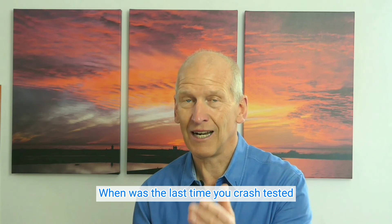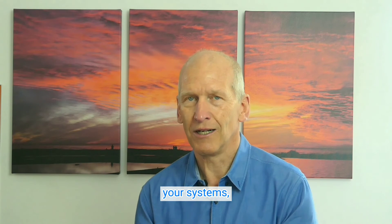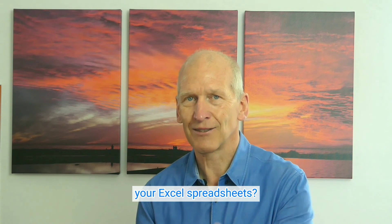May I ask you this? When was the last time you crash tested your systems, your expert spreadsheets?